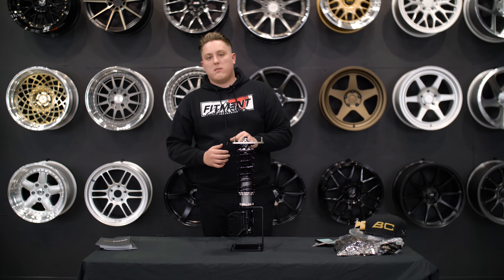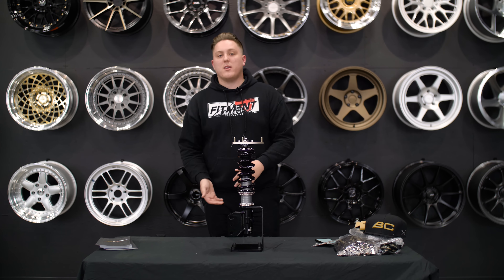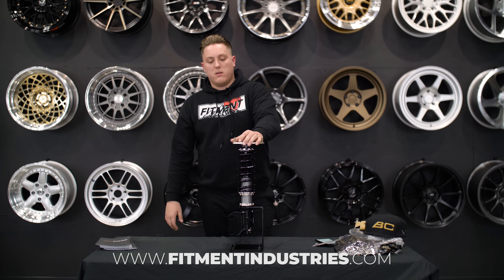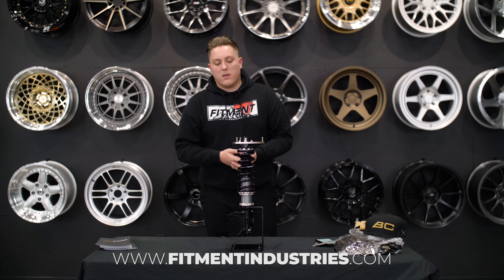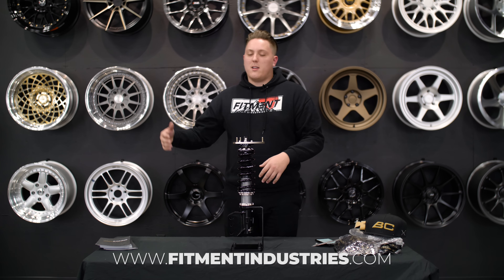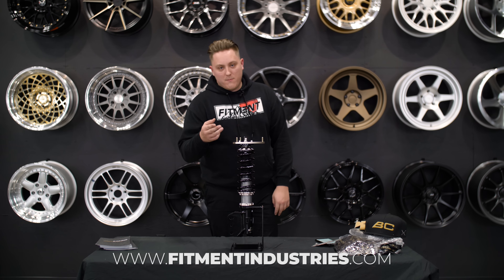That has been the unboxing of the BC Racing DS series coilover. By the time you're watching this video, we have them available on our website — go check them out, just take a look at them. They're a reasonable price for what you get and they're a high quality product. After just looking at this, you're really getting what you pay for. Go ahead and check them out at fitmentindustries.com. I'm Gels from Fitment Industries — don't forget to subscribe and we'll see you later. Peace.